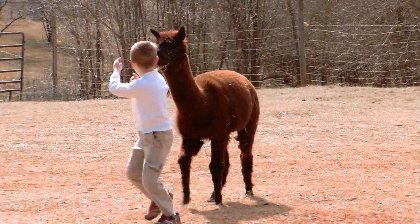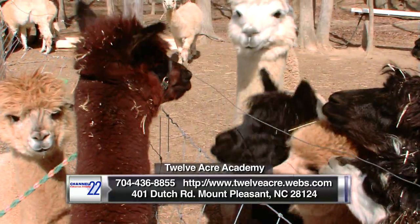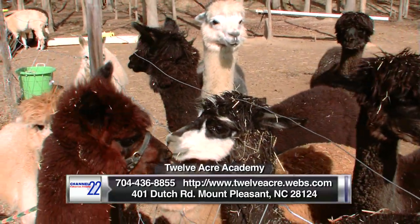12 Acre Academy is located at 401 Dutch Road in Mount Pleasant. For more information, just call the farm at 704-436-8855 or log on to http12acre.webs.com.